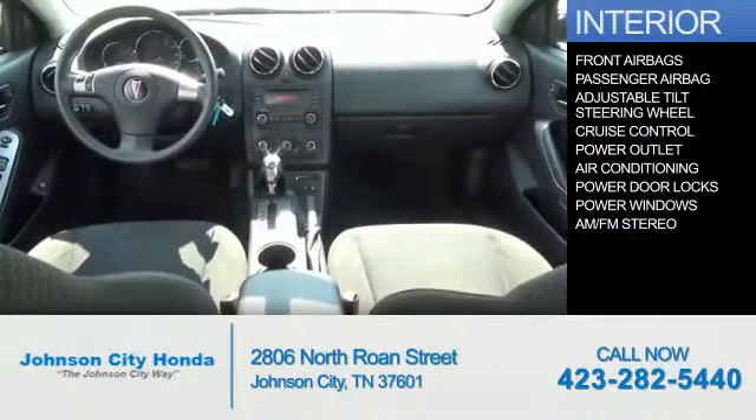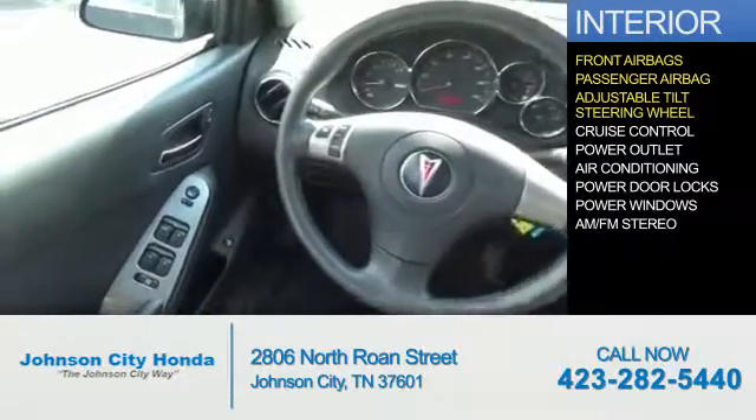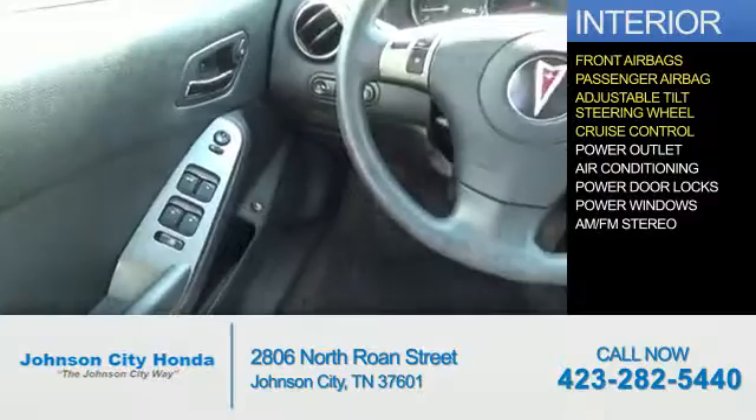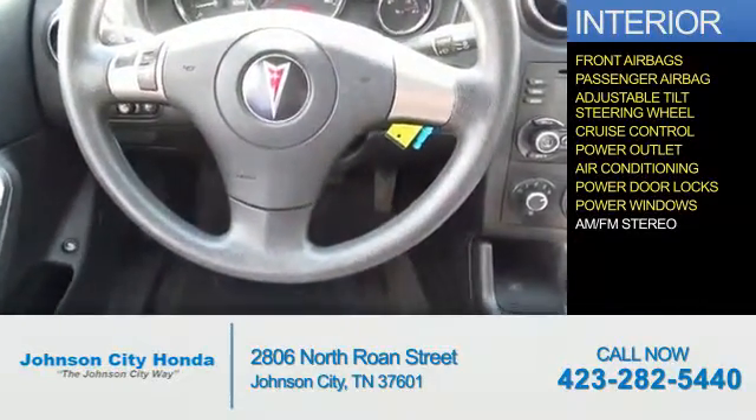Inside you'll find front airbags, a passenger airbag, an adjustable tilt steering wheel, cruise control, power outlet, air conditioning, power door locks, and power windows.